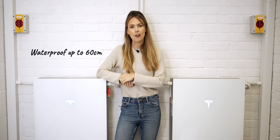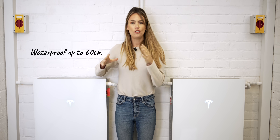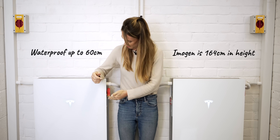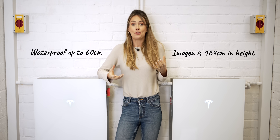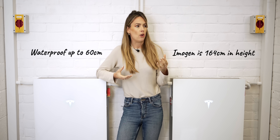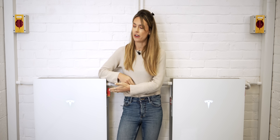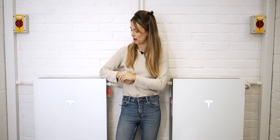They are waterproof up to 60 centimetres — about there-ish. Just so you've got your bearings, I'm 164 centimetres, so yeah, about there. You might think that's not particularly helpful, but if you're storing these outside or in a garage which could be more vulnerable to mild flooding, you can be very confident that these are going to be absolutely fine and still provide that blackout power.